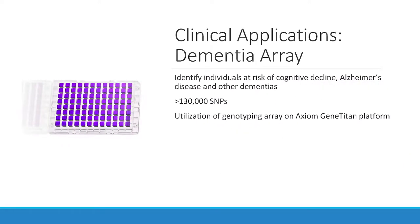For clinical applications, there's a dementia array that is clinically verified today. It looks at Alzheimer's and Parkinson's disease, with about 130,000 markers on it. It's very useful and growing in popularity, used to look at risk for Alzheimer's and other neurodegenerative diseases such as dementia.